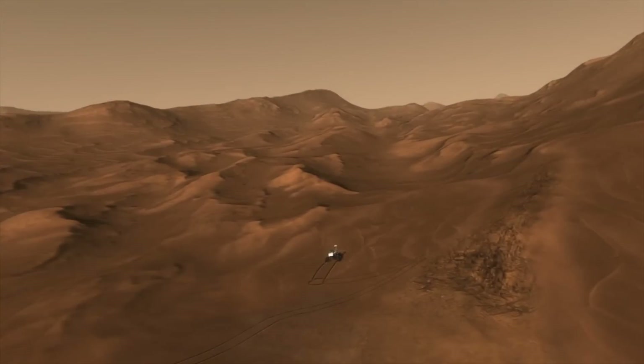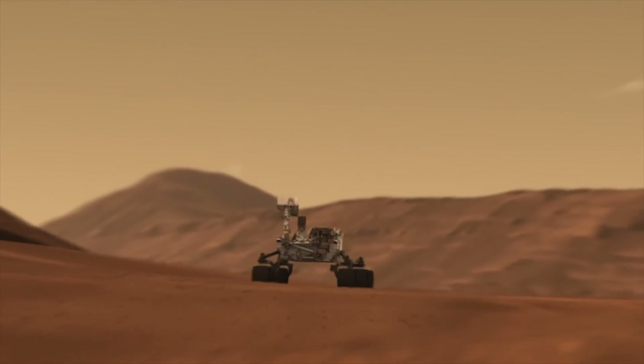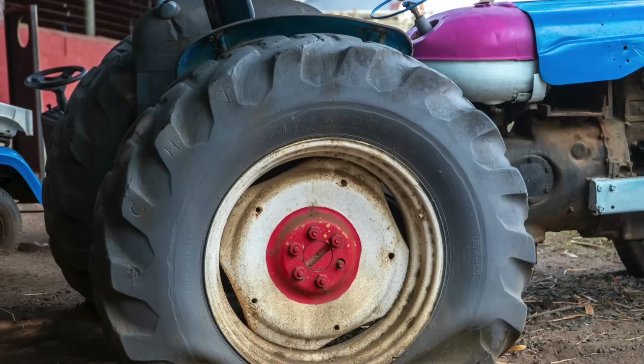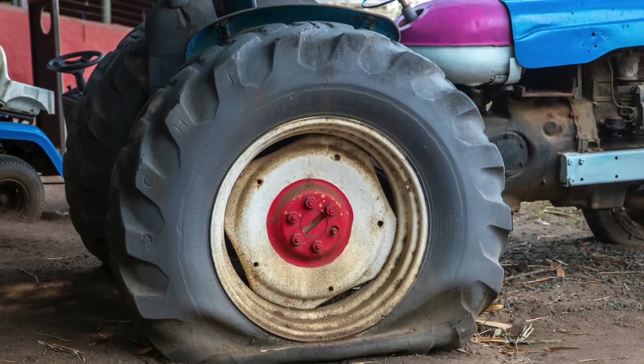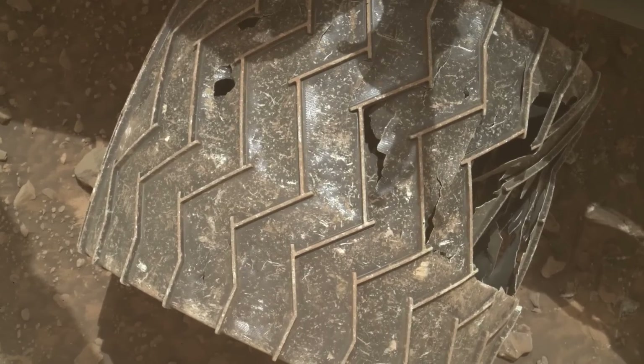Hey NASA, we might have a problem. Can we get a call out? Because Curiosity, your Mars rover just got a seriously flat tyre. And no, I'm not talking about your average nail in the road here. This is a full-on massive hole in its wheel. How did this even happen? What on Mars could even cause such damage? And does this mean the end of the Curiosity mission?